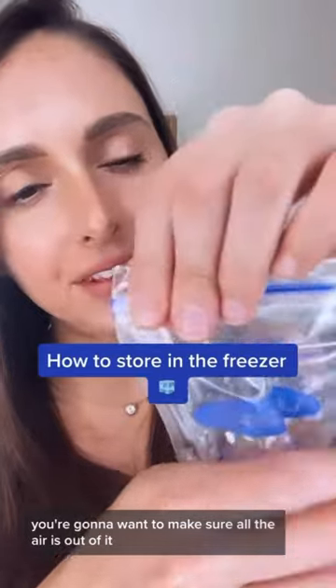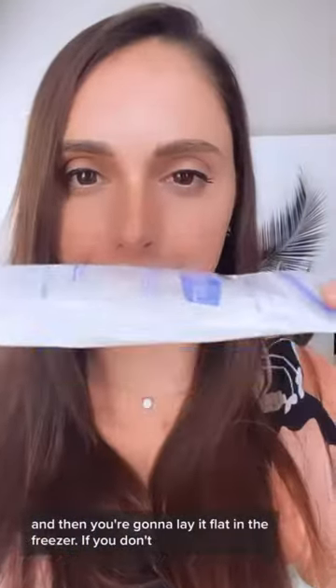Now let's say it's day four and you still haven't used your breast milk from the refrigerator. That's okay — just grab a breast milk storage freezer bag and place it in one of those. Before placing it in the freezer, make sure all the air is out of it, seal it tight, and then lay it flat in the freezer.